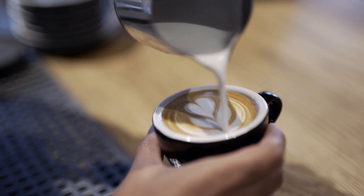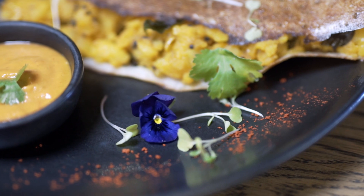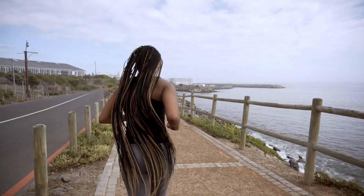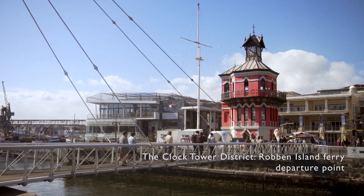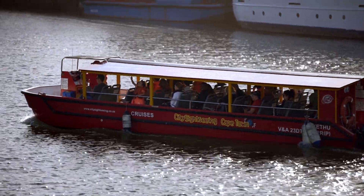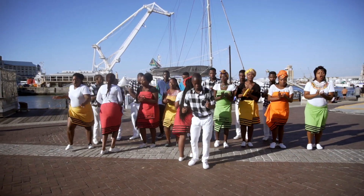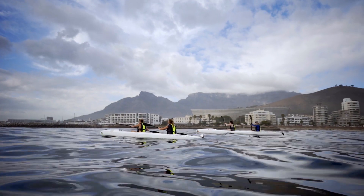How can you resist? Indulge yourself. Explore at your own pace the sights and sounds of Africa's most visited destination. Around every corner a new discovery awaits. Take in the local talent and enjoy the best our city has to offer.